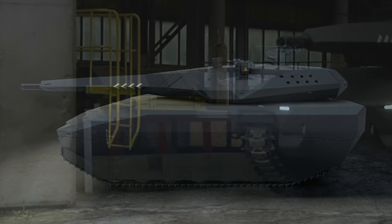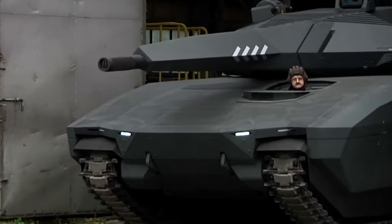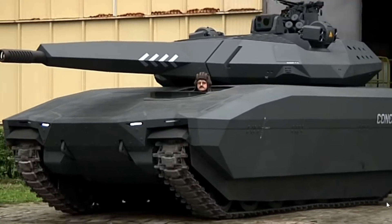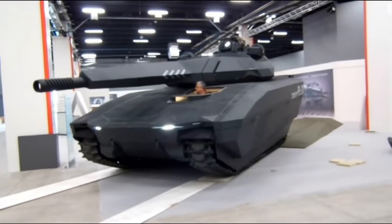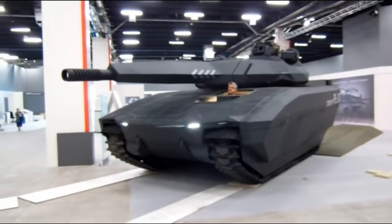The PL-01 was unveiled to the public during the 2013 International Defense Industry Exhibition in Kielce, immediately attracting a ton of attention, mainly for the way that it looks. It looks like something off Halo or Star Wars — kind of a crazy bit of kit. I think it looks amazing, really sleek, but looks can be deceiving. We have to be very careful about how you polish a pig, as we say.